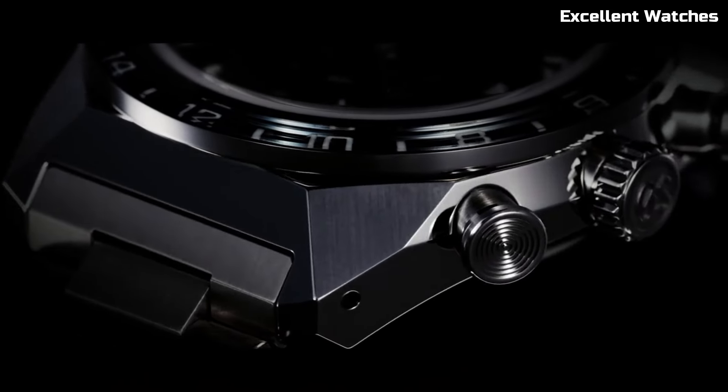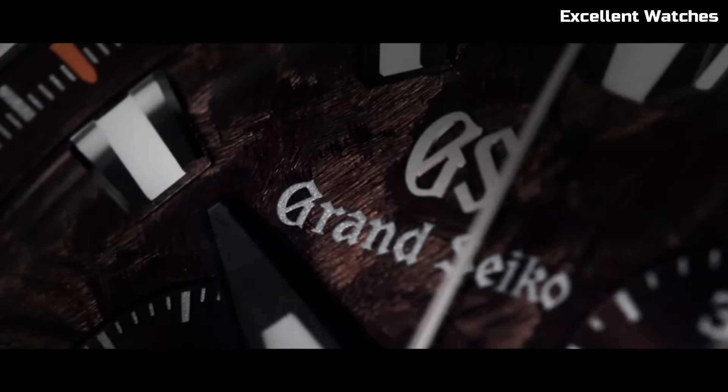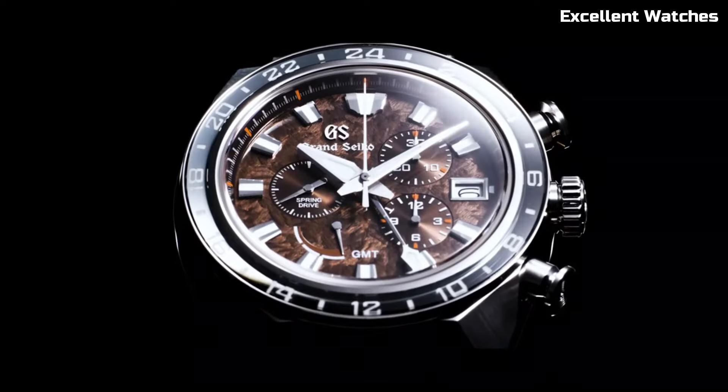The Grand Seiko SPGC229 is more than just a watch — it's a statement of sophistication and performance. With a power reserve of approximately 72 hours, a chronograph function, and a GMT display, it's a versatile companion for the modern connoisseur who demands both style and substance.